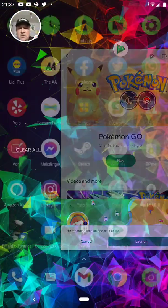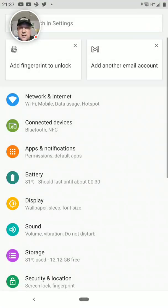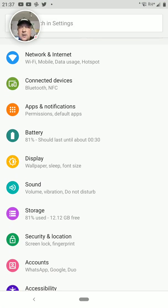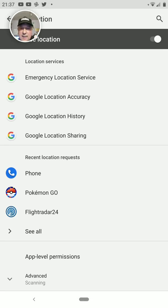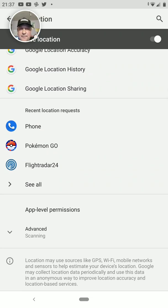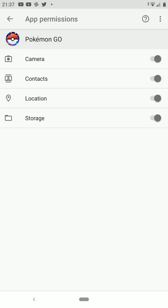So go into your settings. In this case, mine is a Razer 2 phone which has Android Pie on it. Click on Settings, then click on Security and Location, then click on Location. In there you will see the apps which have access to your location on your phone. Click on Pokemon Go, then click on Permissions, and in here you will see all permissions listed: camera, contacts, location, and storage.